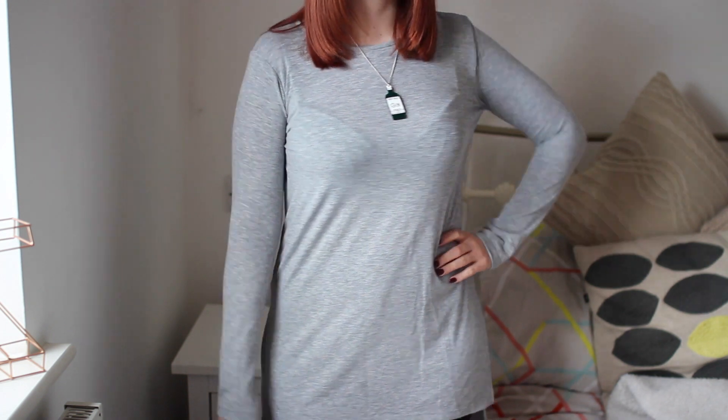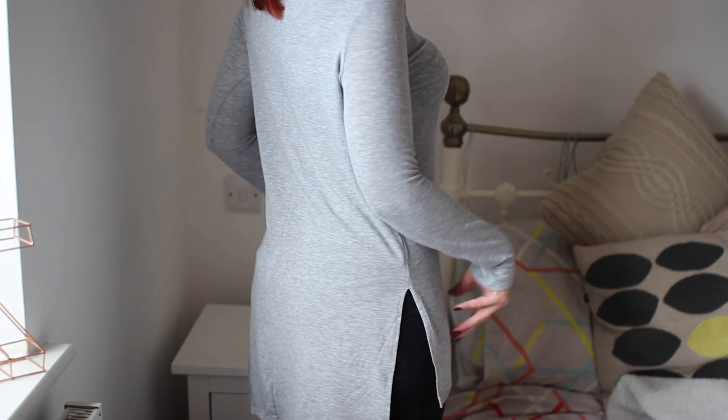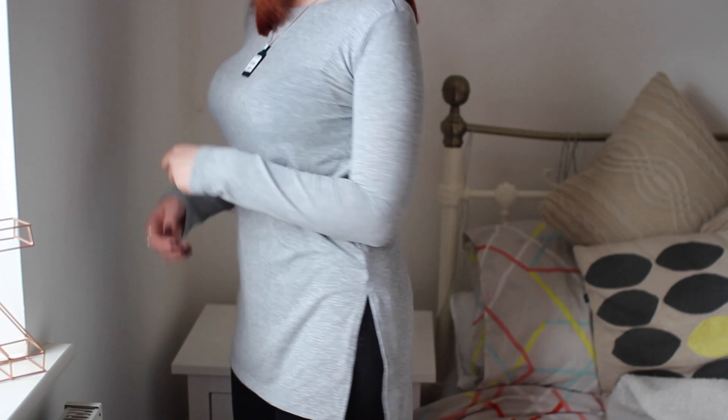And then I picked up a plain item, which is this grey long-sleeve top. It also has slits at the side. Loads of Primark stuff has slits in the side at the moment, but I quite like it. Just a really nice, basic tee to have in your wardrobe, and this was only £6.